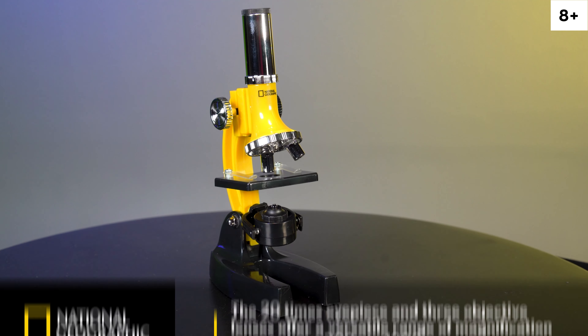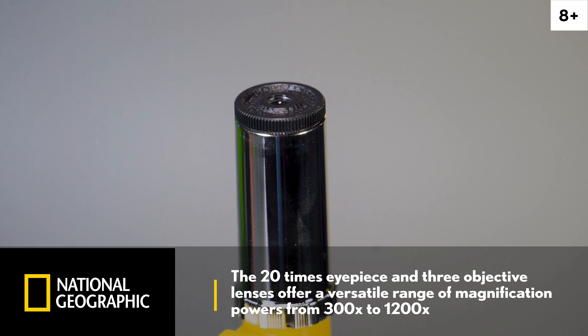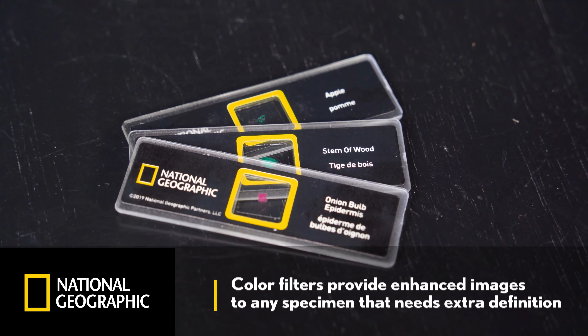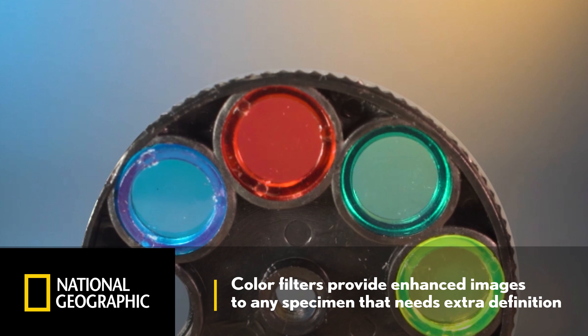Then turn your sights to the smallest parts of our world with three levels of magnification. The 20x eyepiece and three objective lenses offer a versatile range of magnification powers from 300x to 1200x. Specimens that need extra definition come alive with color filters bringing life to the image.